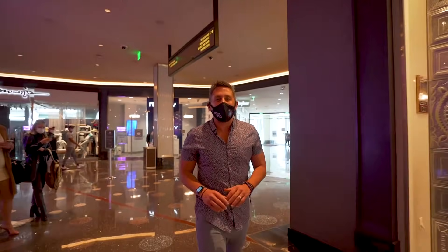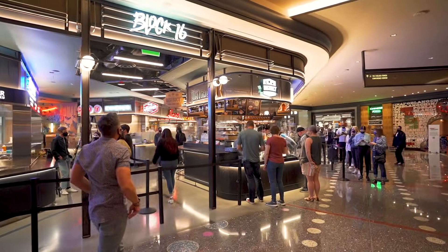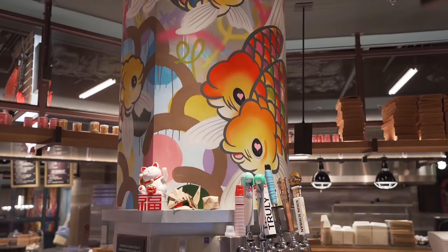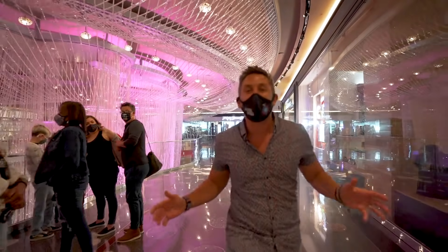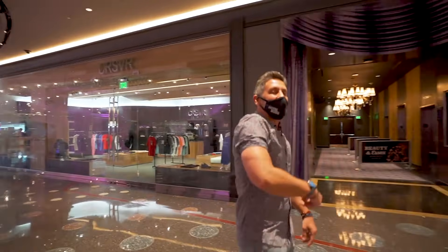Super excited to be back at the Cosmopolitan — this year's their 10-year anniversary. We're heading over to Block 16 to meet with Chef Brian to go over all the amazing food concepts that they have in this food hall. I shouldn't even call it a food hall — it's like a next level food hall. Come on, let's go inside.